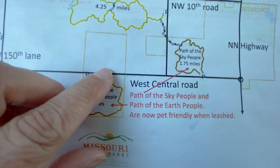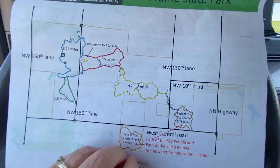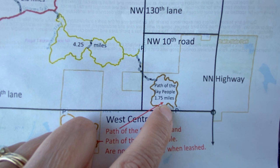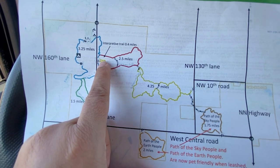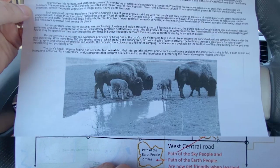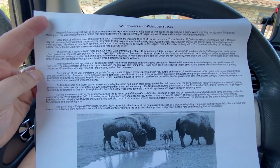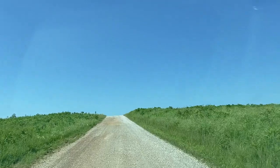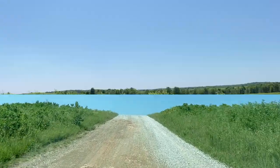I think the Path of the Earth People is outside of the fenced area, so the bison are in this area - that's why pets can't walk there. This other one is a 1.75-mile loop that's pet friendly with a connector. We are here, and I couldn't tell where that interpretive trail is; I guess it goes around back. I'm afraid we're not going to be able to see any bison.